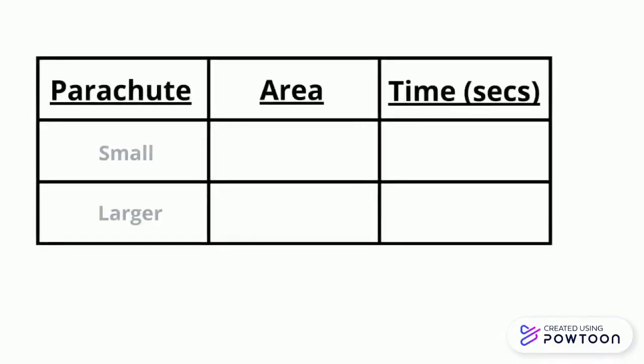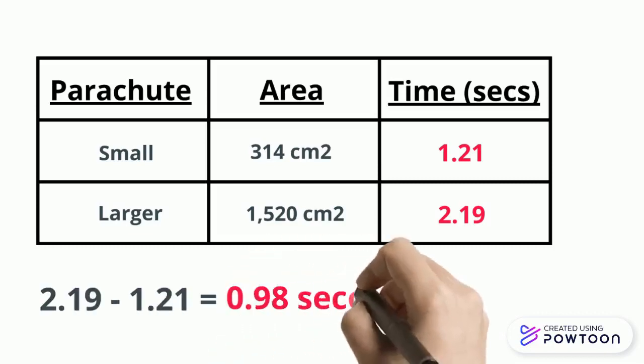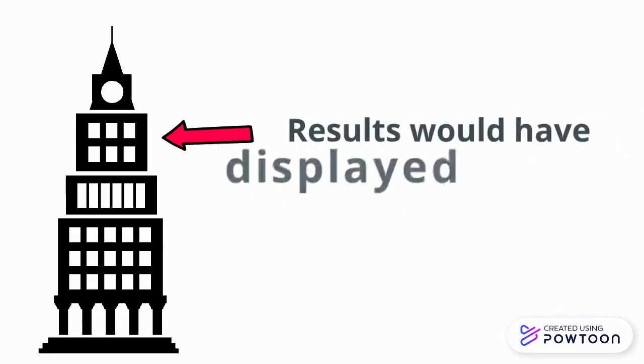The smaller parachute landed in 1.21 seconds while the larger one landed in 2.19 seconds. The larger parachute's speed was 0.98 seconds slower. If the height that the parachutes were dropped from was greater, the results would have been far more surprising.